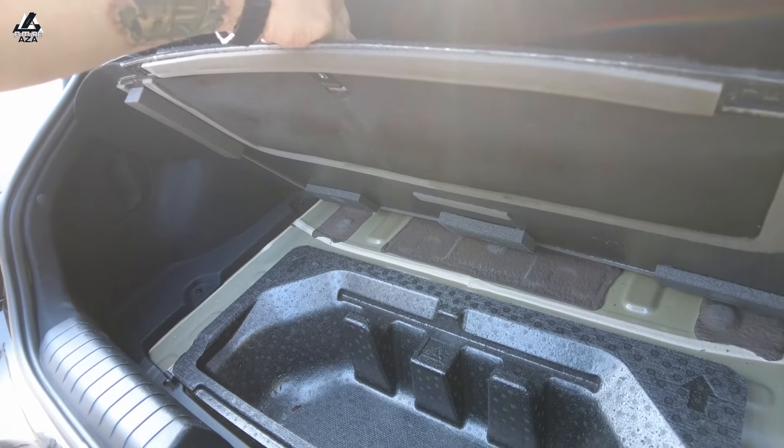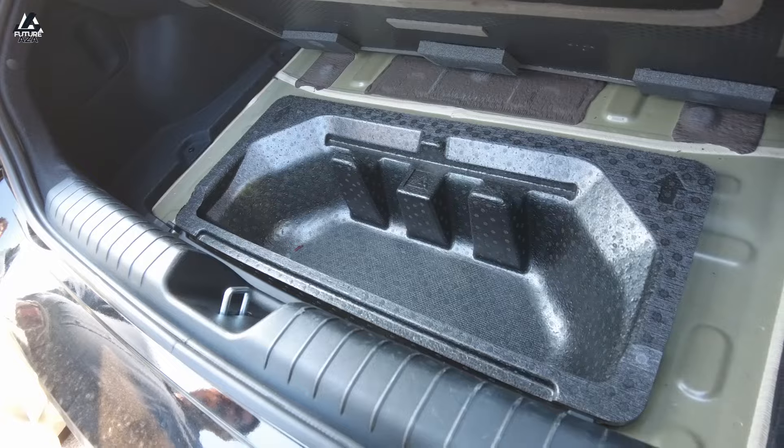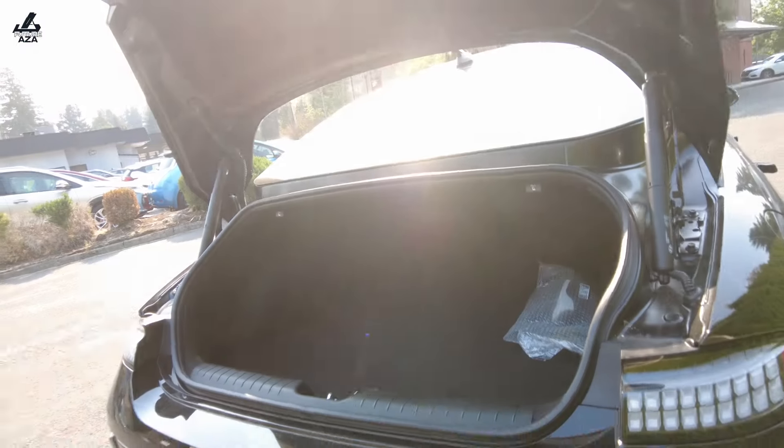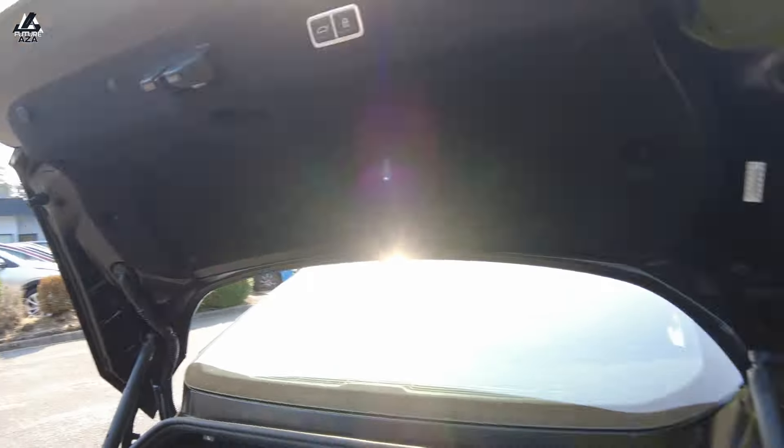We know the trunk works. Trunk does work — decent sized. Decent under storage — sub-frunk, or sub-trunk. Not too bad. Certainly adequate for luggage, but it is a sedan, and that's going to be part of it.